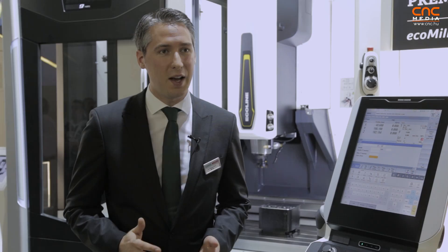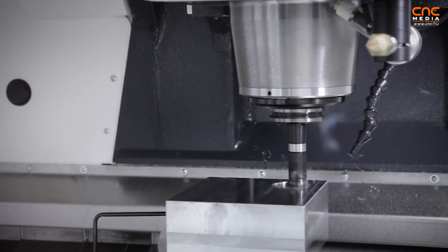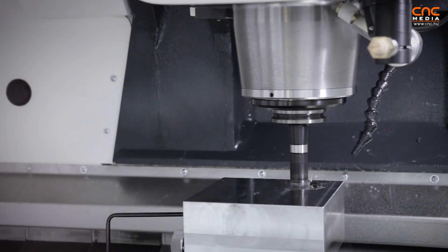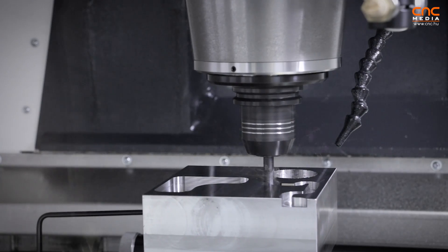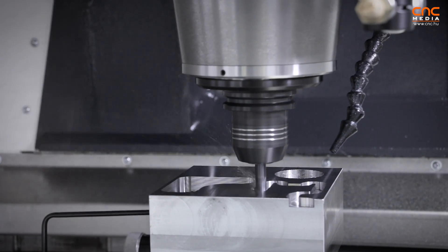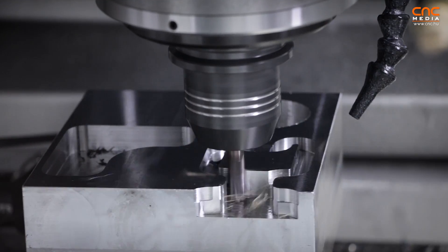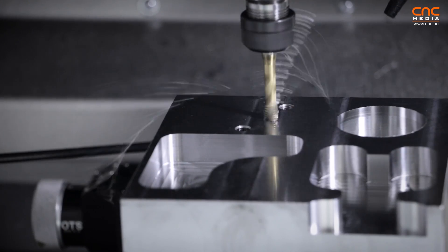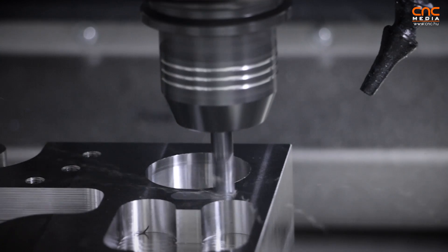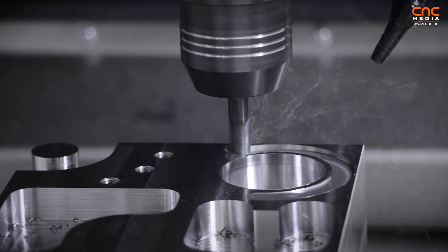Additional highlights and advantages for the customer include high precision. The machine has a positioning accuracy of 6 micron, which makes the machine very precise. Additionally, it has a very powerful spindle with 12,000 RPM in standard, developed in-house, making the machine very productive. Compared to our former machine, we have an increased productivity and spindle power of 25%.